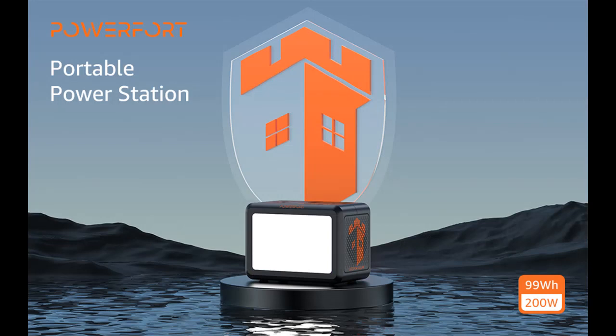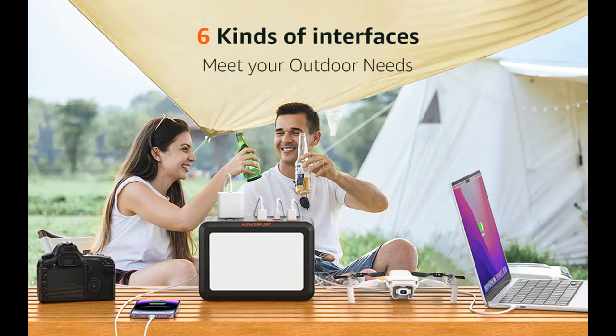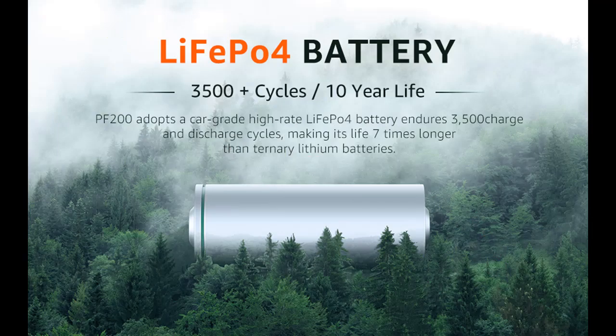The 99Wh Portable Rechargeable Power Station can be charged in two ways. Indoors: charge it via a DC5521 PD 30W Adaptor. Outdoors: charge it using a solar panel with a DC5521 Port Input 35W, 16–19V. Solar panel not included.